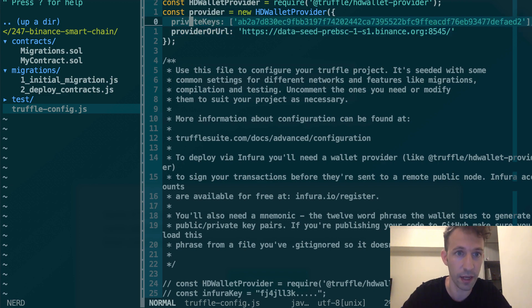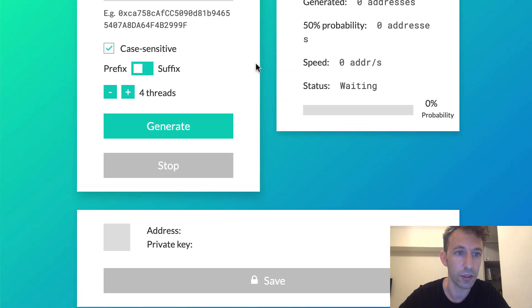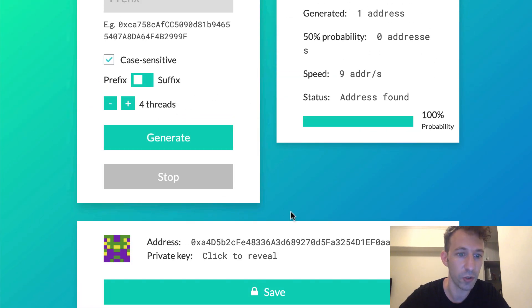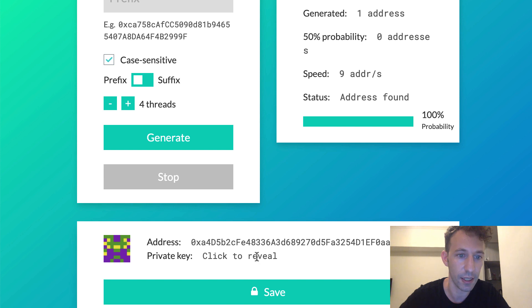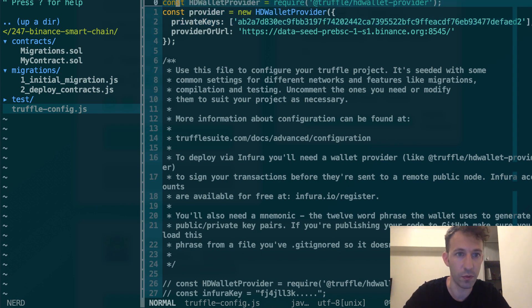I have installed HDWalletProvider, which allows you to configure how to connect to the blockchain. With this, you're going to build a provider object where you pass your private keys and your URL to your blockchain node. First, you need to generate an Ethereum address. I like to use this website, vanityeth.tk. Scroll down and you can generate an address like this. Here you click to reveal the private key, and after I'm going to put this private key in this array here.